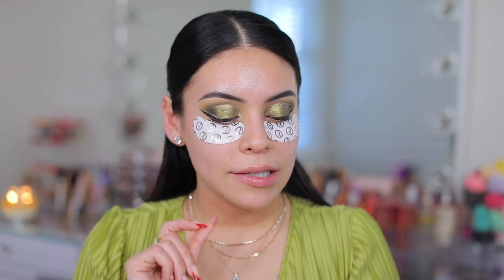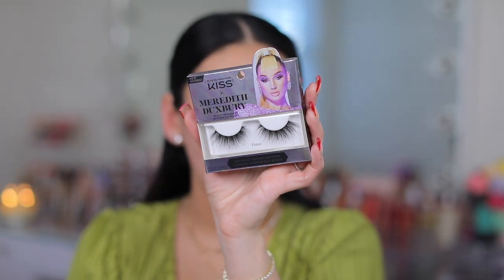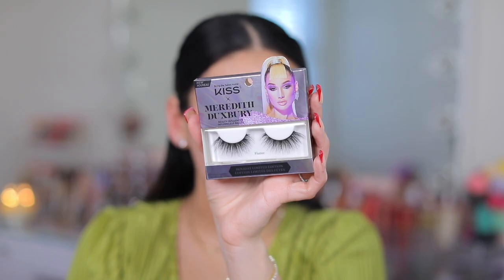Of course we're going to go in with some false lashes, and I'm going to use the Kiss x Meredith Holiday Lashes in the style Flutter. These are limited edition — how beautiful are these? Double thumbs up for the lashes, they're so pretty. These are definitely the more natural style out of all the styles they have; the other ones are a little more dramatic, but I love these with this look. So gorgeous.